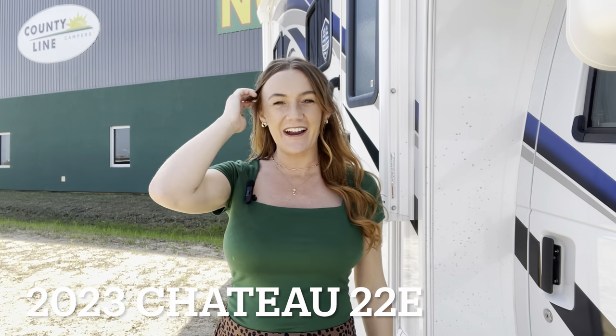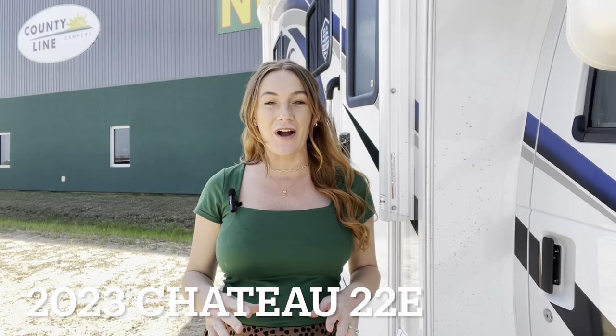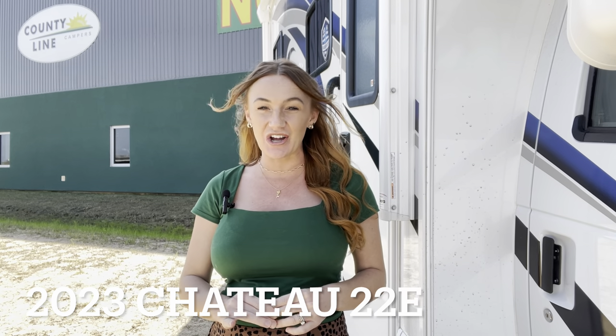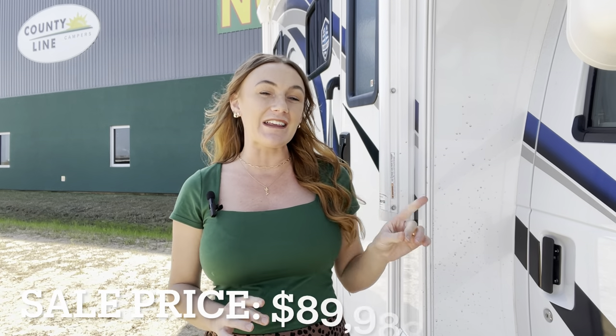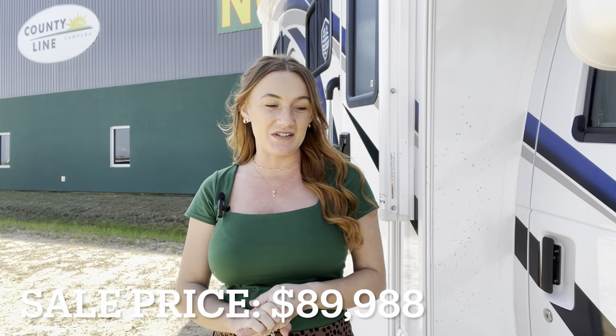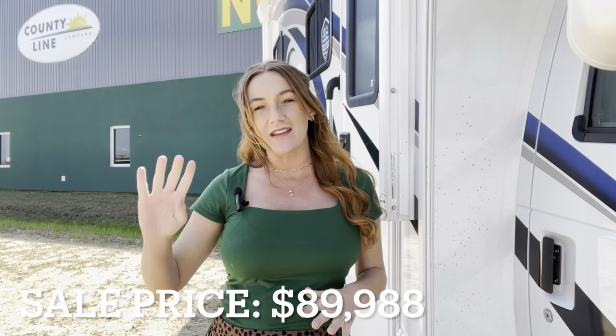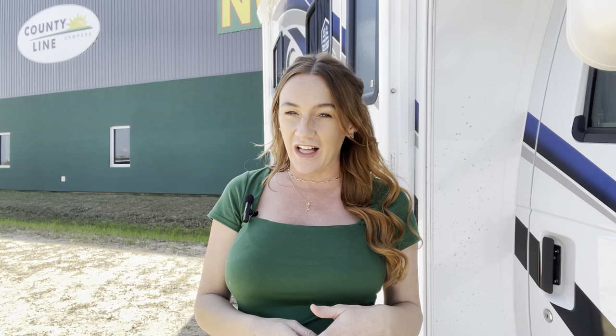Hello everyone, this is Destiny out here at County Line Campers in Gulfport, Mississippi. Today we are checking out a motor home — this is the Thor Chateau, model 22E, on an E350 Super Duty Ford chassis. Lots of features in this one. We also have four other floor plans of the Chateau on the lot, so you can get a variety if you like the Chateau brand, including some models with bunks and larger floor space.